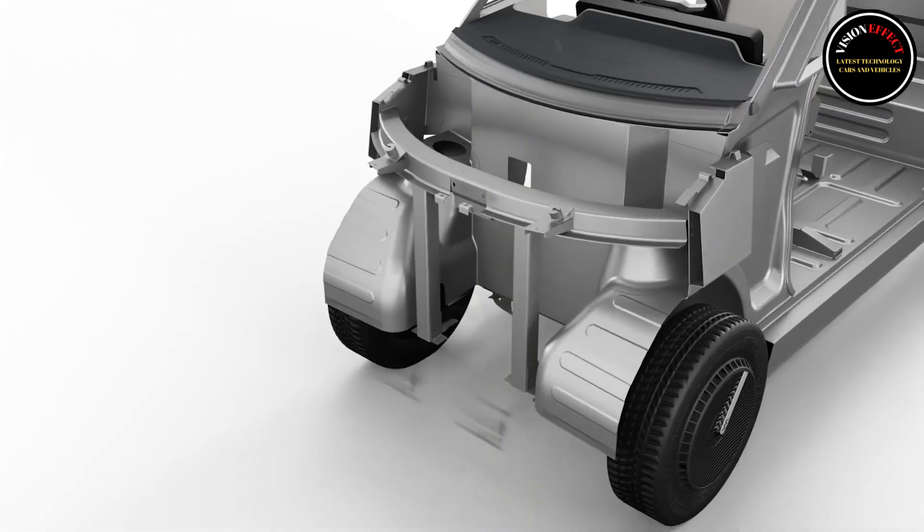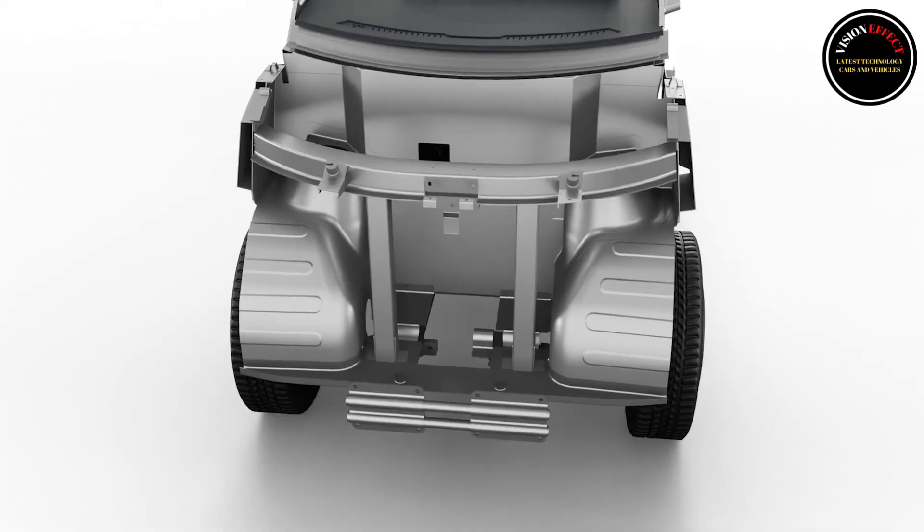On the safety front, there is an airbag for the driver and three-point seatbelts for both passengers.